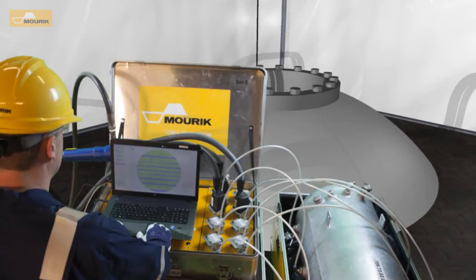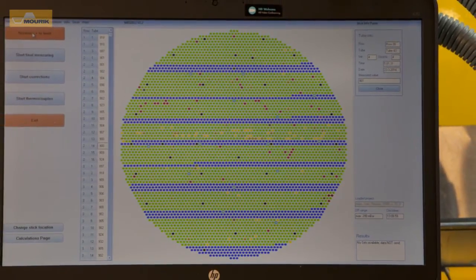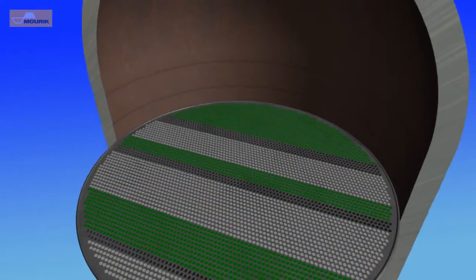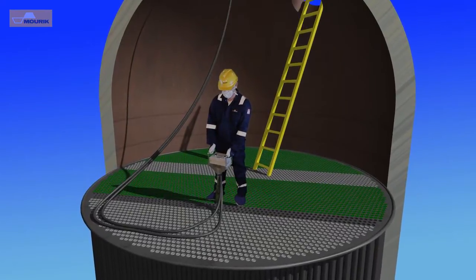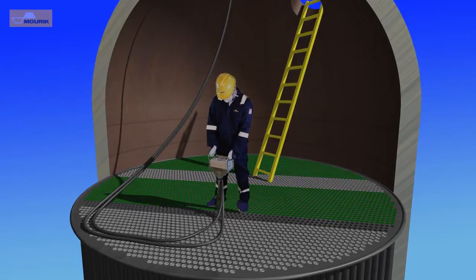Each tube is checked by measuring the pressure drop. The data and correlating position are stored in a computer and will be used for reporting. First, the equipment is prepared for use with the specific tube size of the reactor and the data of the tube sheet is entered into the computer. The equipment is prepared for a procedure that includes both measuring and dust blowing, or just measuring.